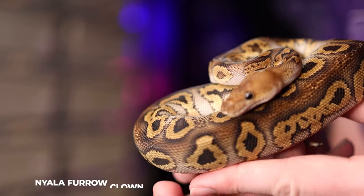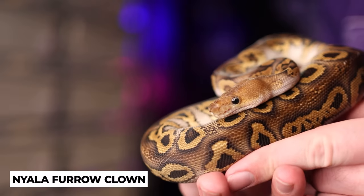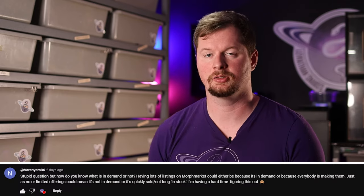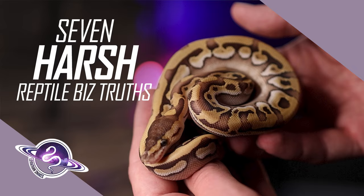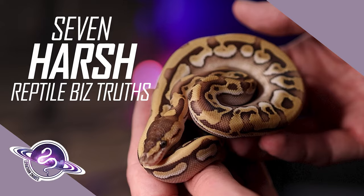Hey friends, it's Stephen with Leviathan Snakes, and for this week's video we are actually going to be answering a question from one of the comments of last week's video. In case you haven't checked out last week's video, it is where we talk about some of the harsh truths of starting a reptile business.